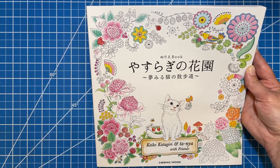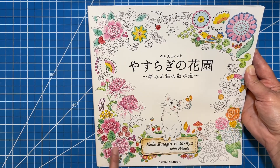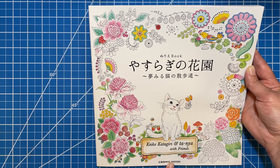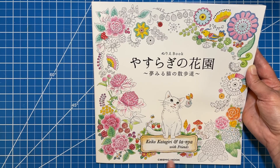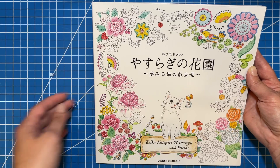This is published by the company Cosmic Mook. I went to try to order a couple of other books from this company, and the lovely lady on Etsy that I was ordering from let me know that they no longer make this. So I'm not sure what's going on with this publisher, but I hope that they make more because these coloring books are really nice.